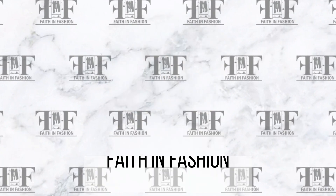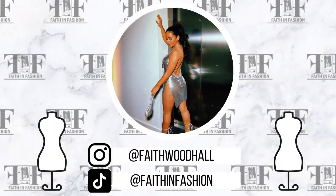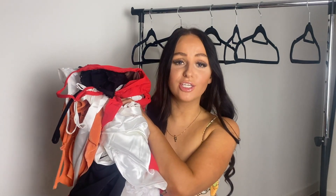Hey lovelies, it's Faith, otherwise known as Faith in Fashion. Today I am here with a haul from Light in the Box, and I have picked out the cutest summer dresses ever.